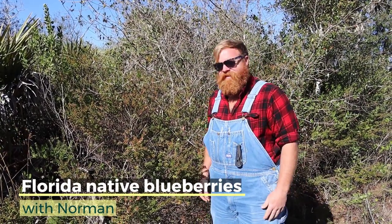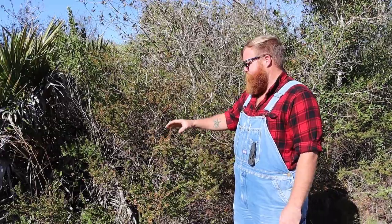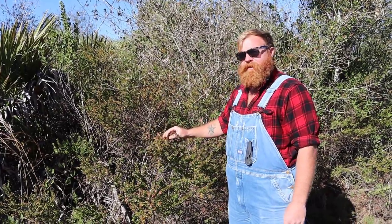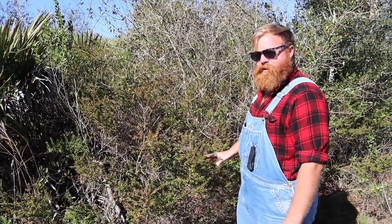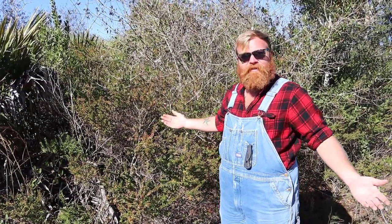Hello, I'm Norman with Brockless Gardens and today we're going to be talking about Florida native blueberries. We're going to be talking about two native species, even though there are about eight Florida native species. It may come as a surprise, but Florida does have blueberries that grow naturally here.